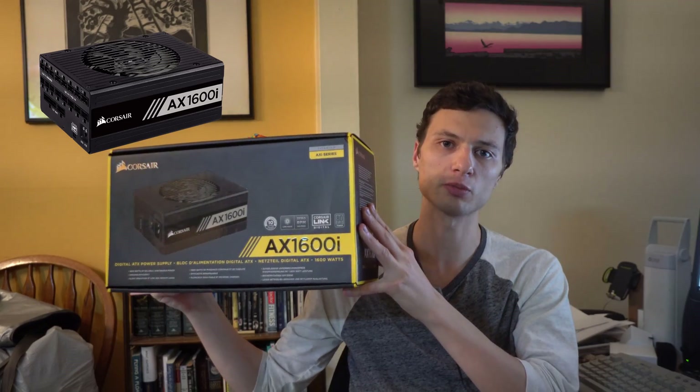Hey, what's going on today, guys? Today I'm going to be unboxing the new Corsair AX1600i Power Supply.